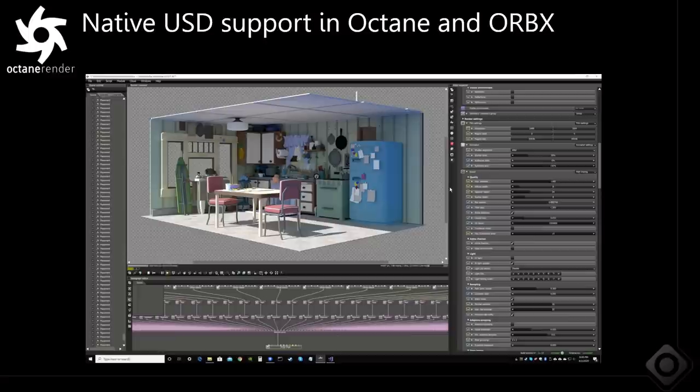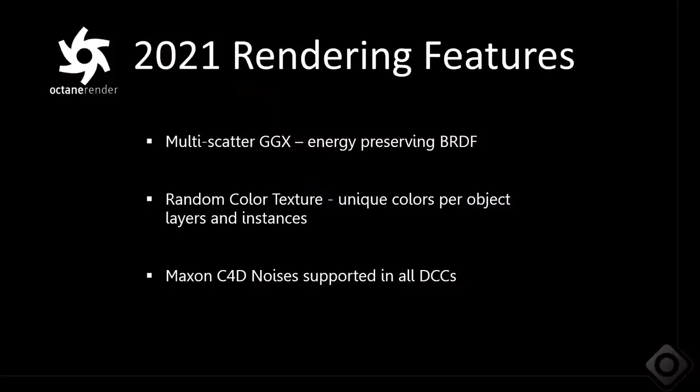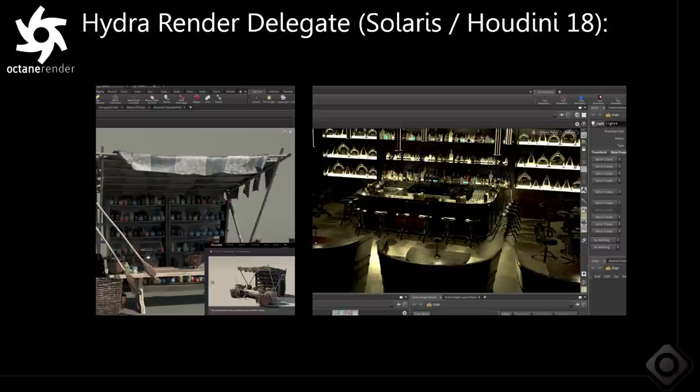We also added native support for USD inside of Octane — that's becoming a de facto standard in the industry. Other smaller features in 2021 include multi-scatter GGX energy preserving, a random color texture node, and we brought Maxon C4D noises to all supported DCCs, not just Cinema 4D and standalone.